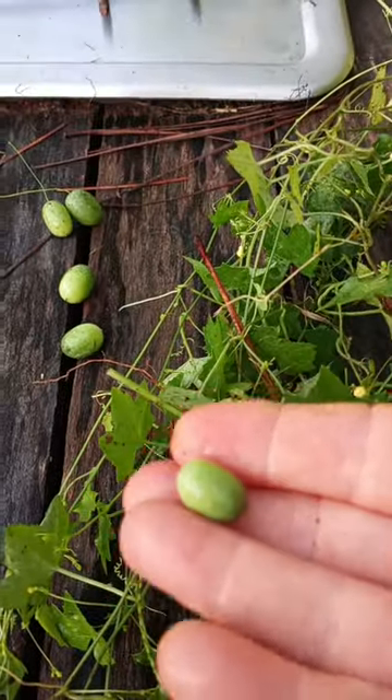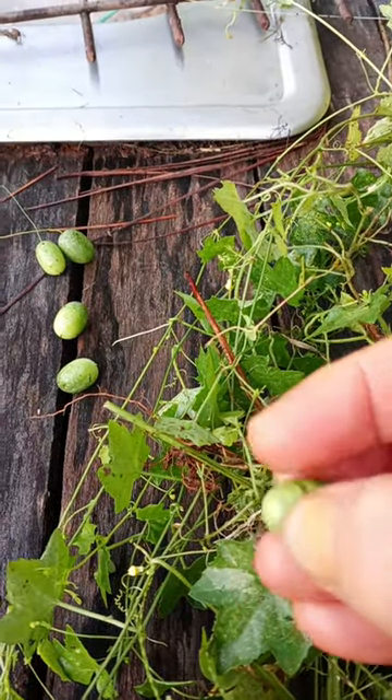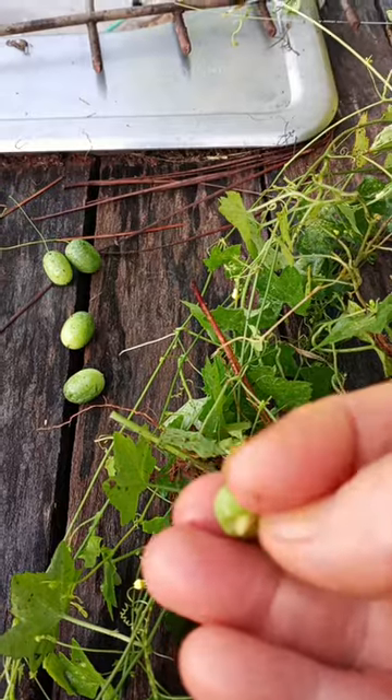Believe it or not, you can eat these little fruits. They look like little watermelons, and they kind of taste like a cucumber, but you can only eat them when they're light green like this.